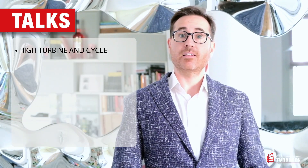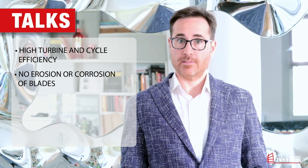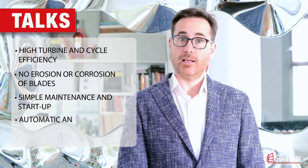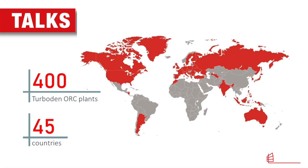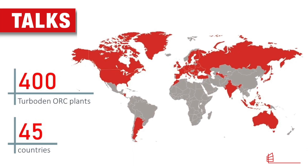Let me now mention the advantages of state-of-the-art binary technology: high turbine and cycle efficiency, no erosion or corrosion of the turbine blades, simple maintenance and start-up procedures, automatic and unattended operation, and long life of components. Thanks to these advantages and flexibility, as of today about 400 power plants have been delivered by Turboten in 45 different countries worldwide.